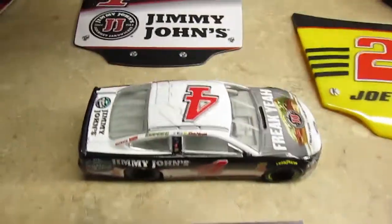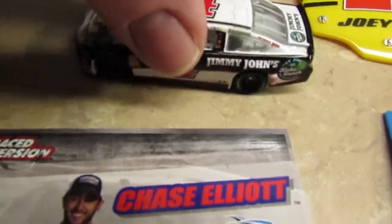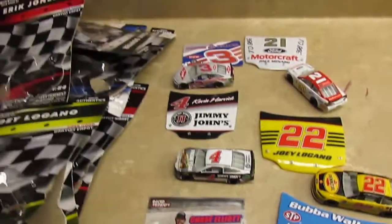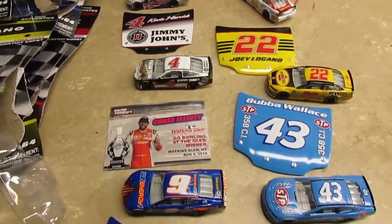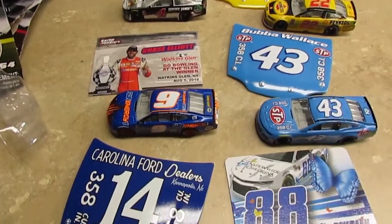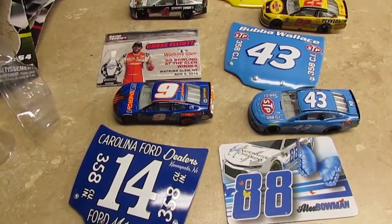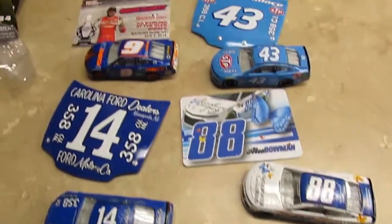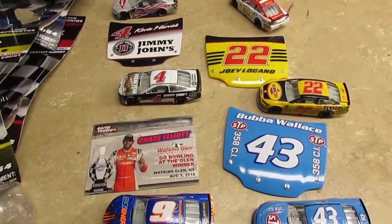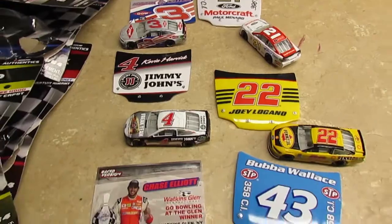Should we go ahead and kind of wrap this up? Alright, thanks folks for watching Spike's video. We appreciate it. This is the NASCAR Authentics Wave 1 for 2019 from Lionel Racing. If you want to check out the rest of our videos, we would greatly appreciate it. Thank you and have a great day.